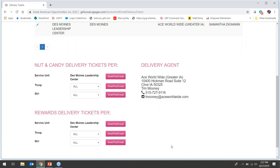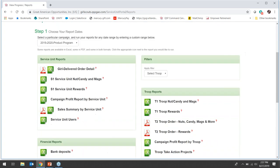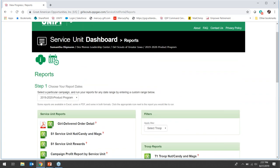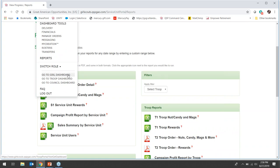On this service unit delivery page you will also be able to view, print, or email the delivery tickets for nut and candy and rewards for a troop or girl once orders are submitted. You will also use UniFi to download reports by going to the menu and selecting Reports — this is where you can download the S1 and T2 reports for product and reward delivery and pickup. Another feature in UniFi is the ability to switch roles. If you are an SUPC and TPM or perhaps a parent or guardian of a Girl Scout, you can easily switch between each dashboard by going to the menu, selecting Switch Role, and clicking on the dashboard you need.